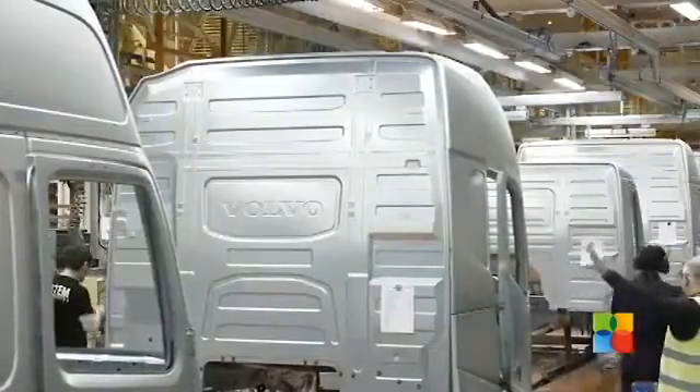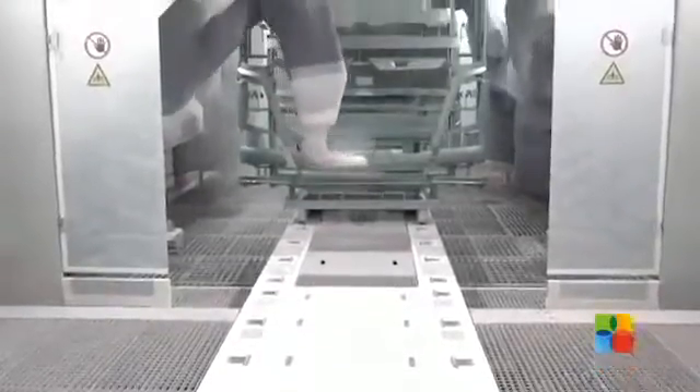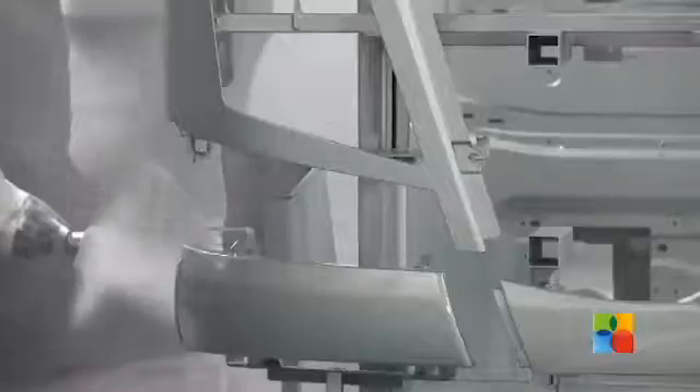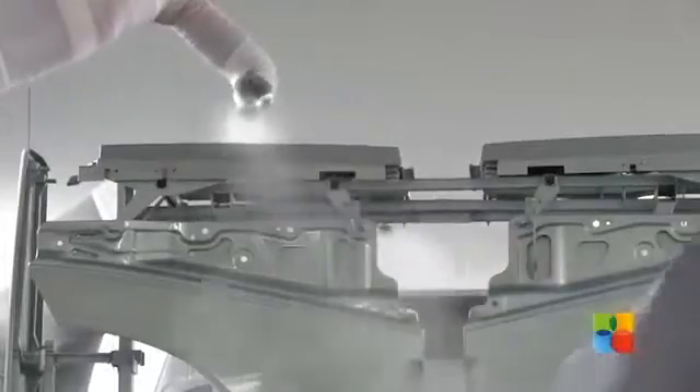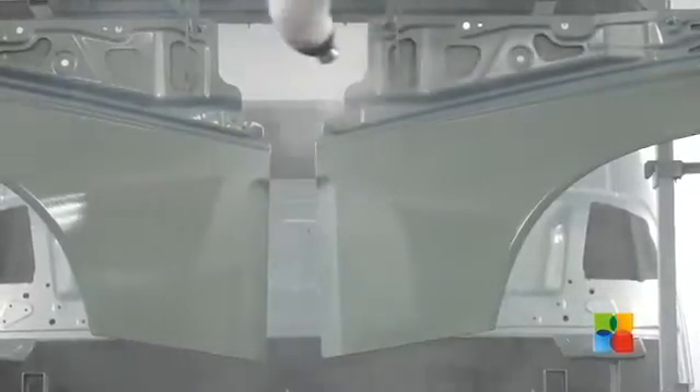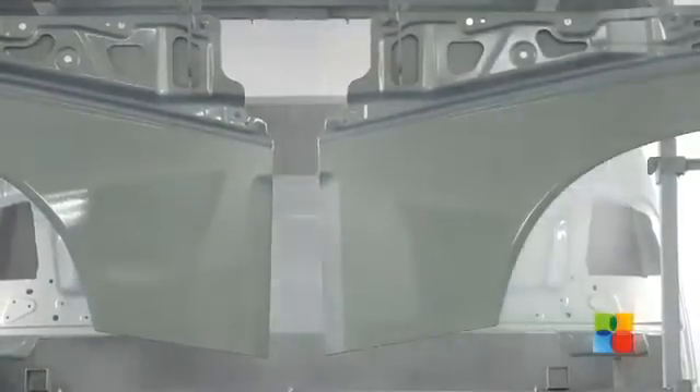The next stop on the assembly line, in the one-kilometer-long plant, is the paint shop — one of the most environmentally optimized in the world. Here, the cab is painted in an entirely automatic process. Today, each cab requires about 4 litres of paint — that's half the amount used just 10 years ago.